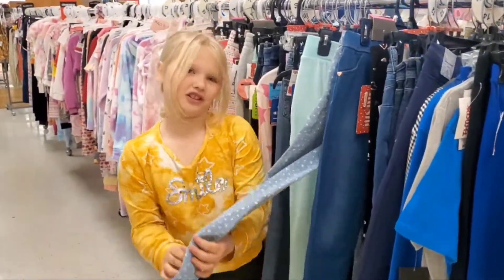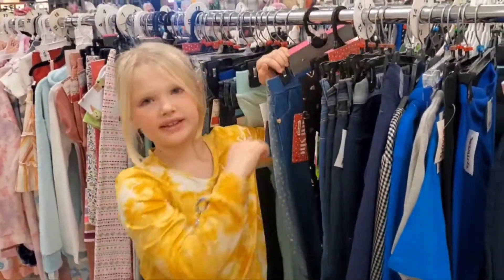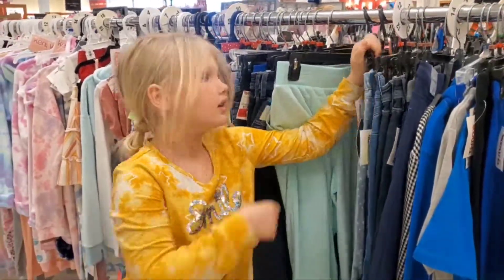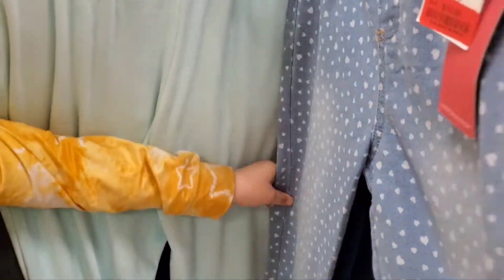These have parts on them. But what size are these? I fit tens. Can I get these? These are so cute. These are pants, though. I know, but they're so cute. Are you going to wear them? Yeah.